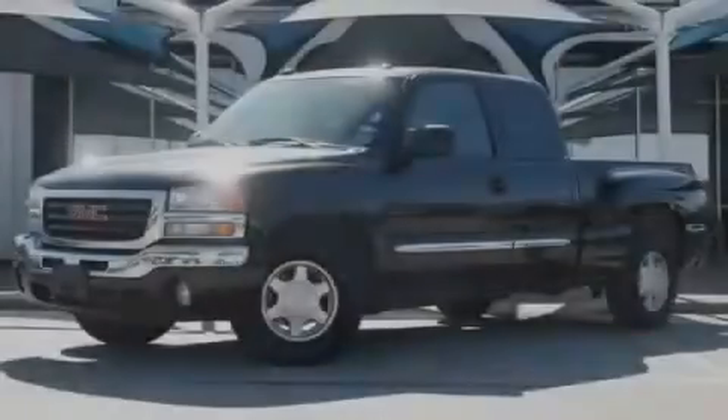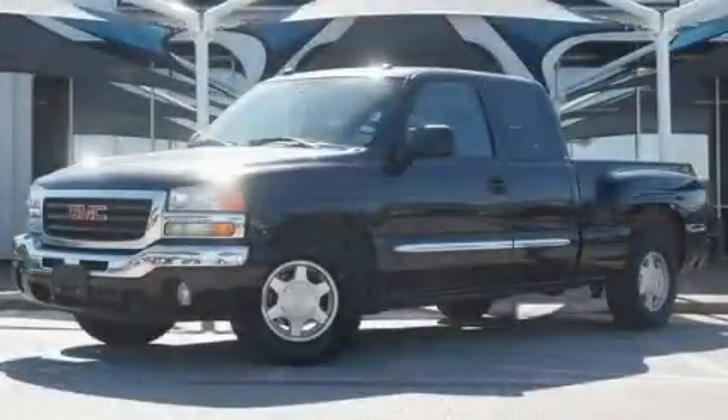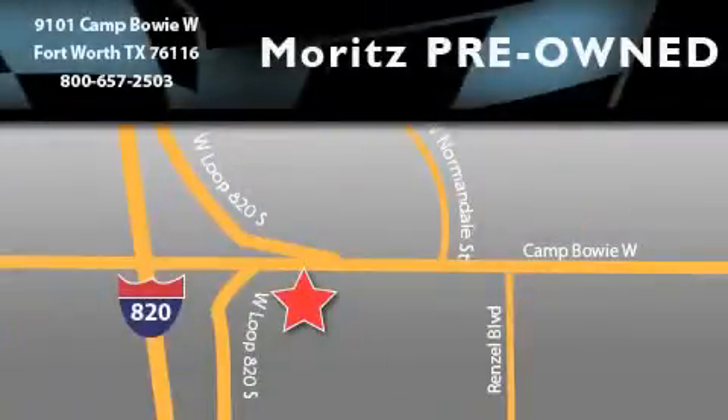Stop by today and test drive this automobile for yourself. Moritz Chevrolet Chrysler Jeep Dodge is located at 9101 Camp Bowie in Fort Worth. Our goal is to exceed all of your expectations to ensure that you will return for future visits.